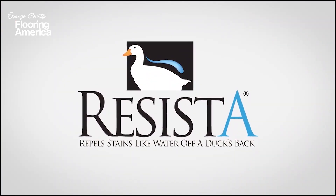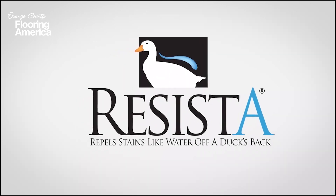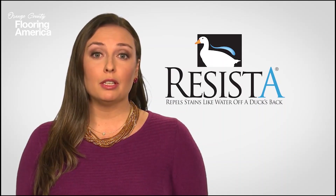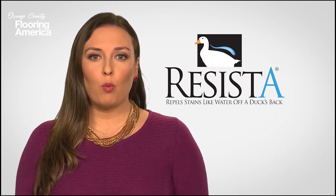So go ahead, explore our Resista collection today, and discover the colors, textures, and styles that are perfect for today's homes. And remember, no matter what Resista carpet you ultimately choose, it will perform beautifully, no matter what happens.